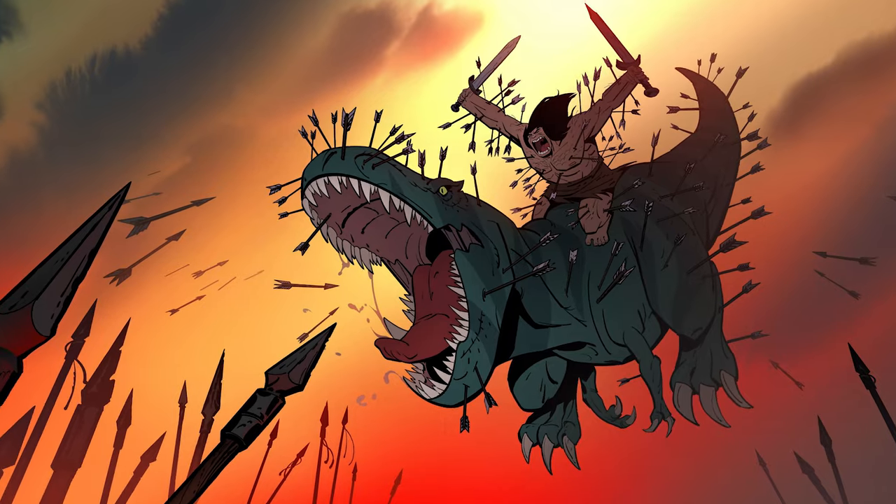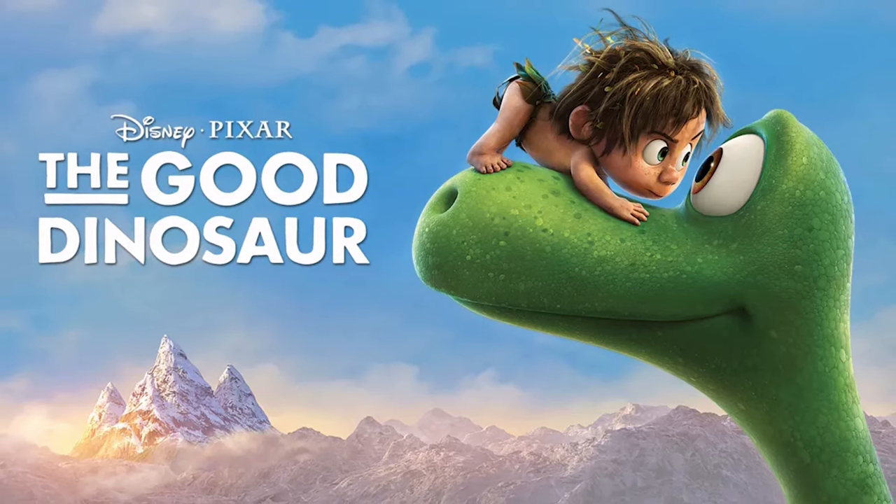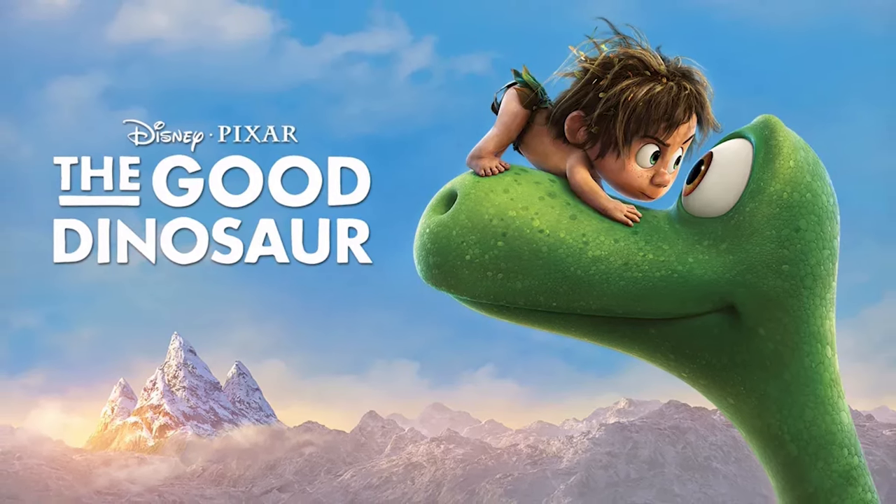I'm gonna assume the whole premise of this show is gonna be him trying to get revenge for his family. I'm just curious how he's gonna get his dino buddy — I've watched the trailer and I know he does get a T-rex buddy, kind of like an R-rated version of The Good Dinosaur. By the way, I am loving this show so far.